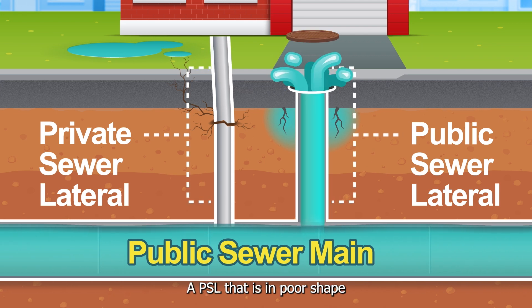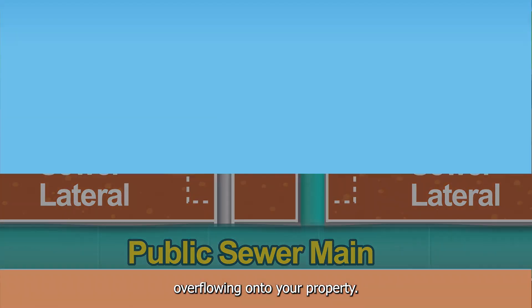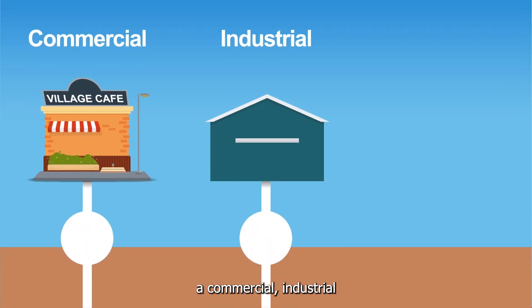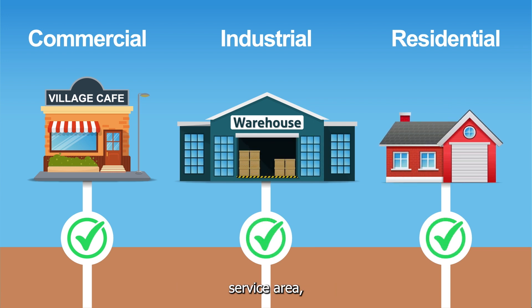A PSL that is in poor shape could also result in sewage overflowing onto your property. If you plan to sell a commercial, industrial, or residential property in EBMUD's wastewater service area, a PSL compliance certificate is required before the close of a sale, ensuring the proper function of the PSL.